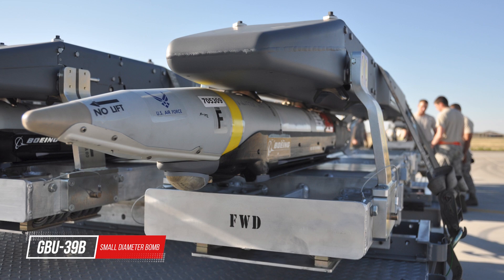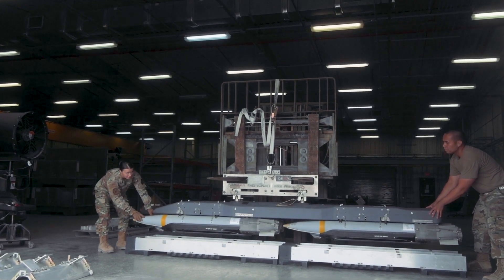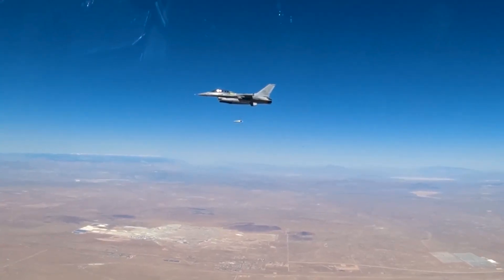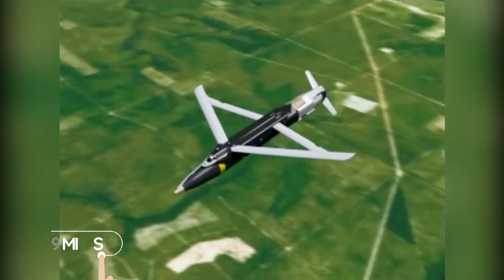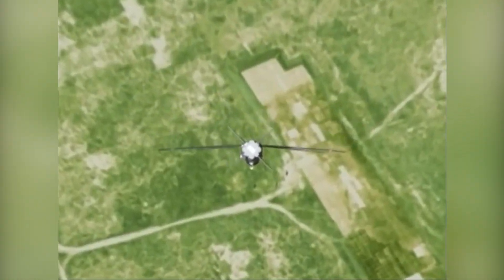The GBU-39B Small Diameter Bomb, or SDB, is an extended-range, all-weather, day-or-night, 250-pound class guided munition. The weapon system is capable of standoff ranges in excess of 69 miles and relies on GPS for navigation to the target.